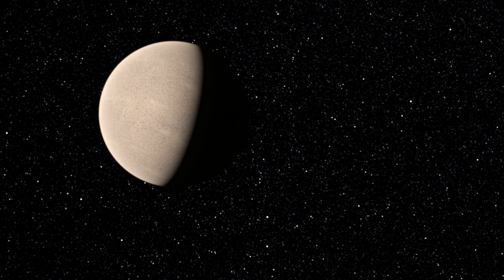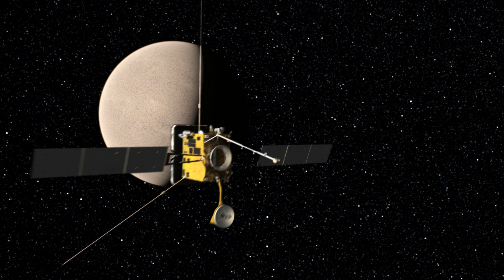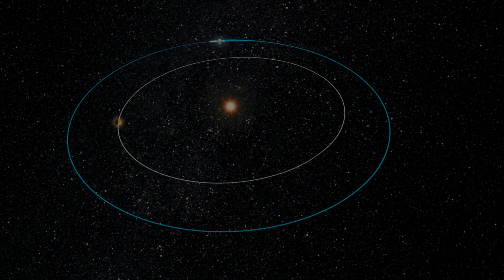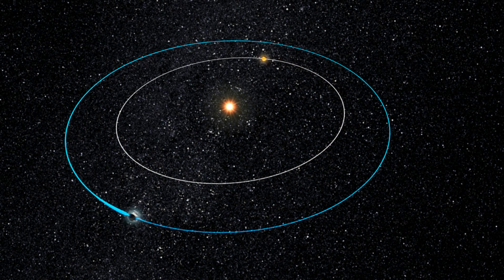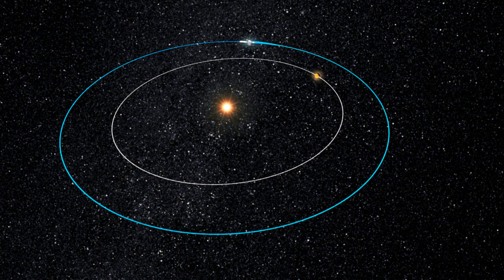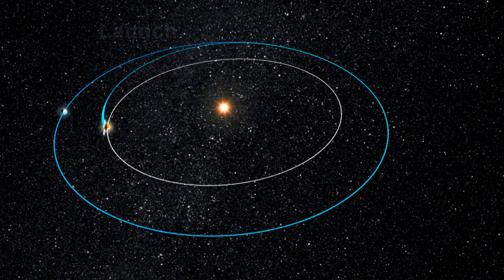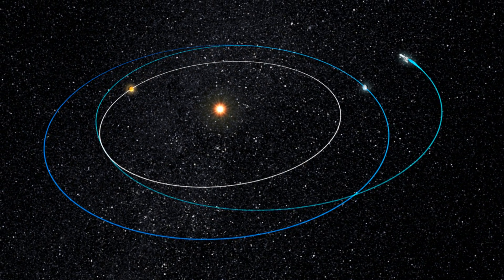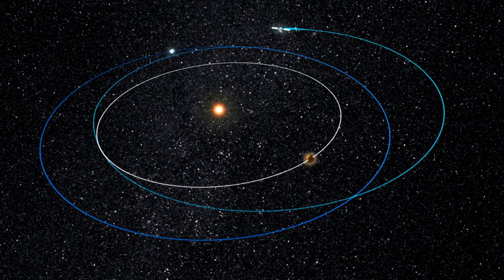Upon arrival at Venus, Solar Orbiter will perform the first in a series of slingshot gravity-assisted manoeuvres, which allow the spacecraft to travel to the final operational orbit using much less propellant than would otherwise be needed. Solar Orbiter will perform several such manoeuvres during the three-and-a-half-year transfer phase of the mission, each one designed to alter the trajectory of the spacecraft to target the next planet in the sequence, gradually reducing the orbital energy and bringing it closer and closer to the Sun.